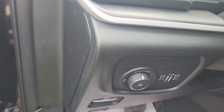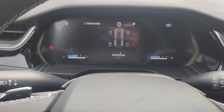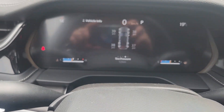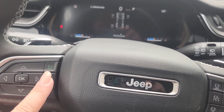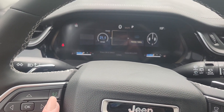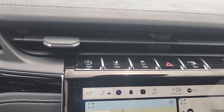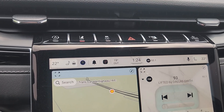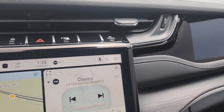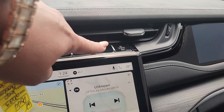There are all your light controls and our cluster. It has only 12 kilometers on there and it is fully customizable to what you want to see. In the center we have auto start-stop, lane departure, traction control, and park assist. It does have a passenger screen over here, and the power button for it is right here.